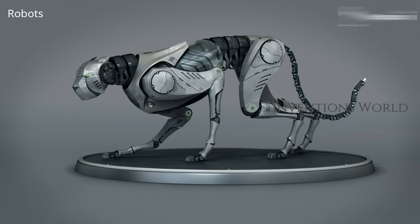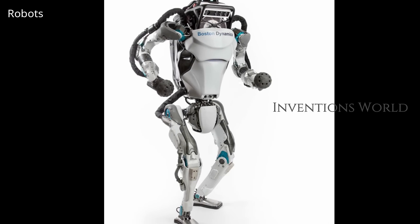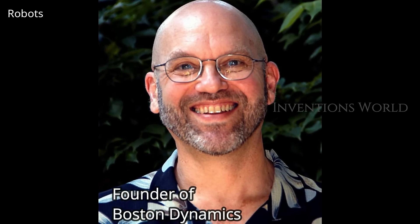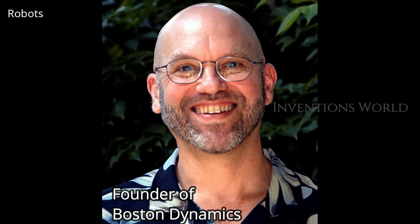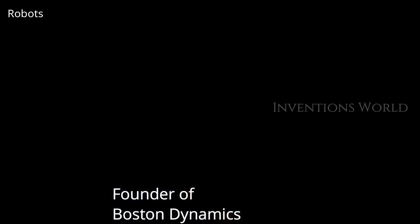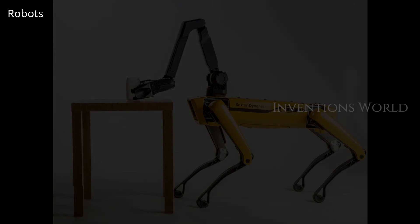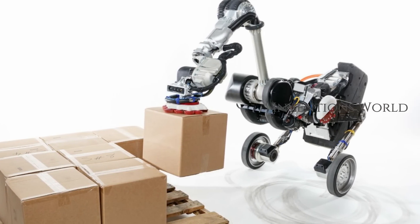Robots have fascinated the human mind from ages. And when it comes to robots and robotics, one name that stands out is Boston Dynamics. Known for creating some of the amazing and awe-inspiring legged robots, Boston Dynamics was founded in the year 1992 as an offshoot of Massachusetts Institute of Technology. Over the years, it has established itself as a leader in the field of robotics engineering, and probably they are going to rule the world in the robotic industry soon.